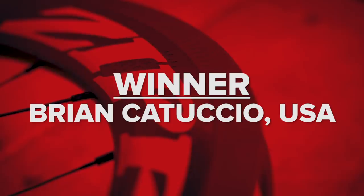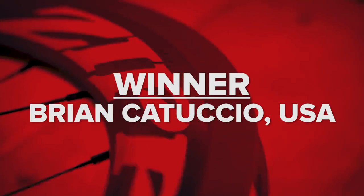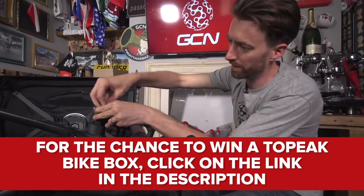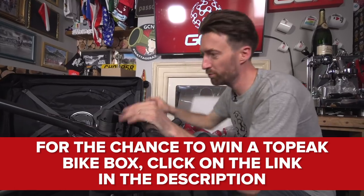Competition time — good news. We've got a winner of the Zipp 404 unboxing we did here on the GCN Tech Channel: Brian Cattuccio of the USA. You're a very lucky person — you've got yourself some new Zipp 404 wheels. We'll be in touch very shortly to arrange delivery. If you missed out, we've got another competition for you to enter, and the link is in the description below — it's for one of those Topeak bike boxes. Make sure you get involved and maybe you'll be as lucky as Brian.